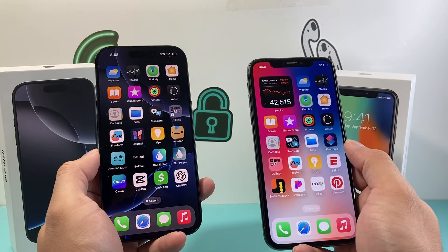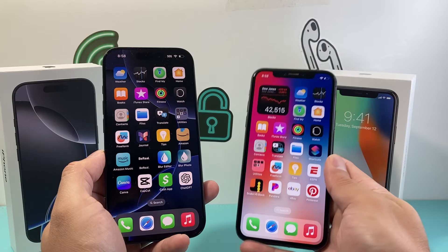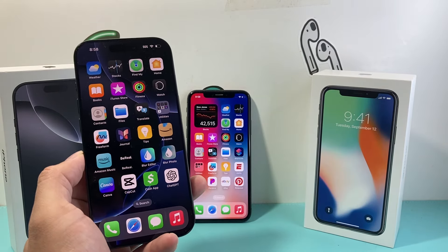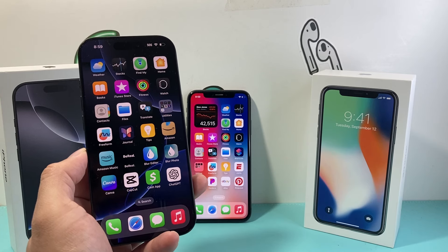That's our review of these phones. I want to hear from you guys — what are your thoughts? If you upgraded from the iPhone X to the iPhone 16 Pro or use these devices, leave a comment below, would love to hear from you. Thanks for watching, and if you enjoyed this kind of review, do hit that like and subscribe button — we'll see you guys next time.